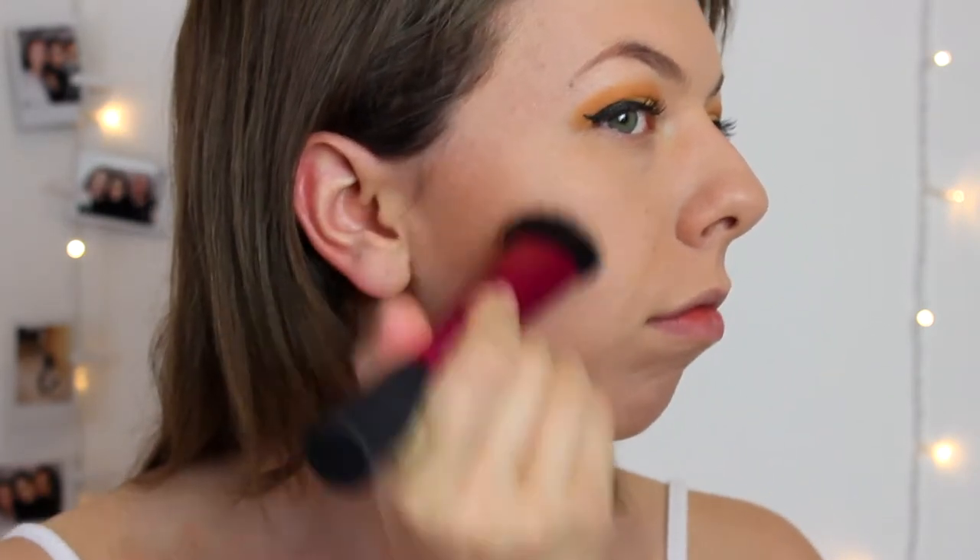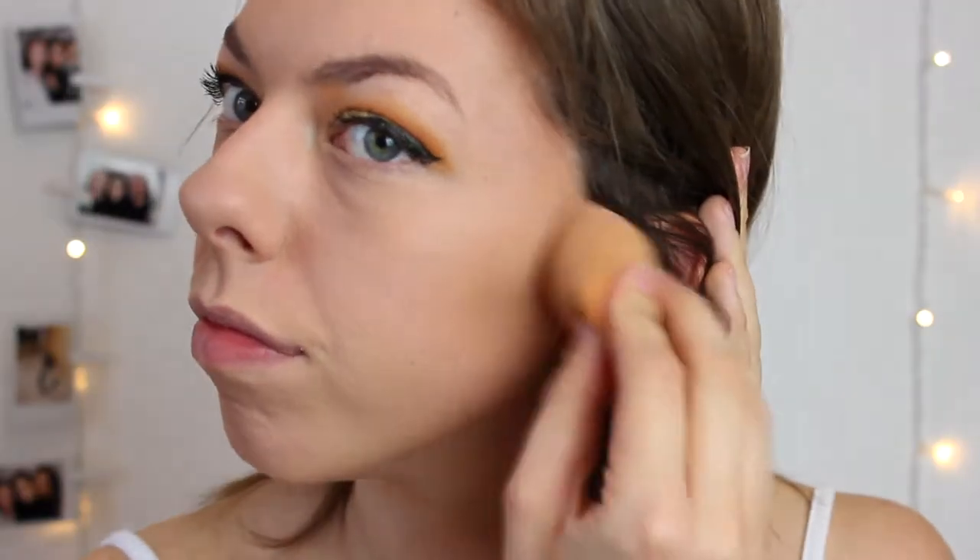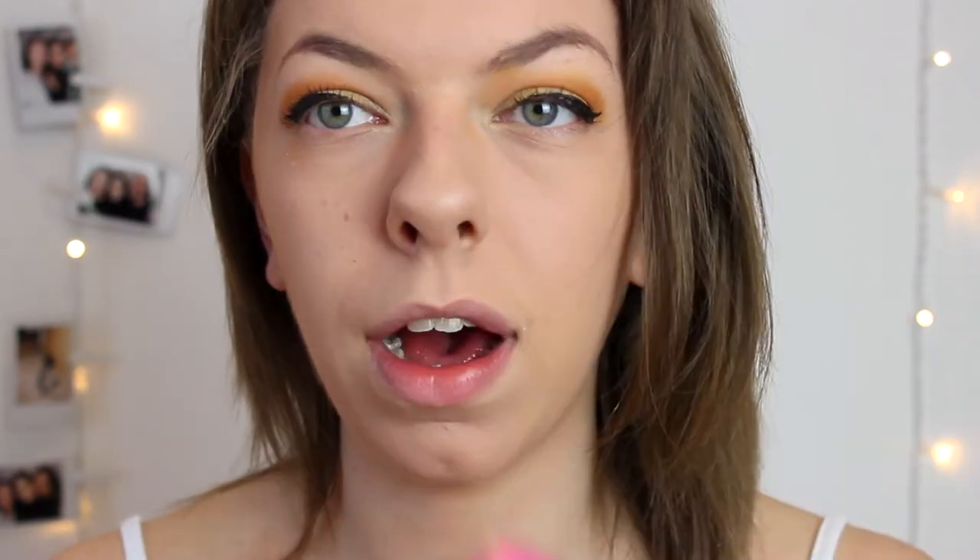Before I do my lips, because I'm having trouble deciding what I want to do, I'm just going to be doing some highlighter and contour. I'm using the Too Faced Chocolate Solo bronzer — I use this every single time and still forget the name of it — with my sculpting brush to contour my face. Then I'm going to be adding some ice cold highlighter.